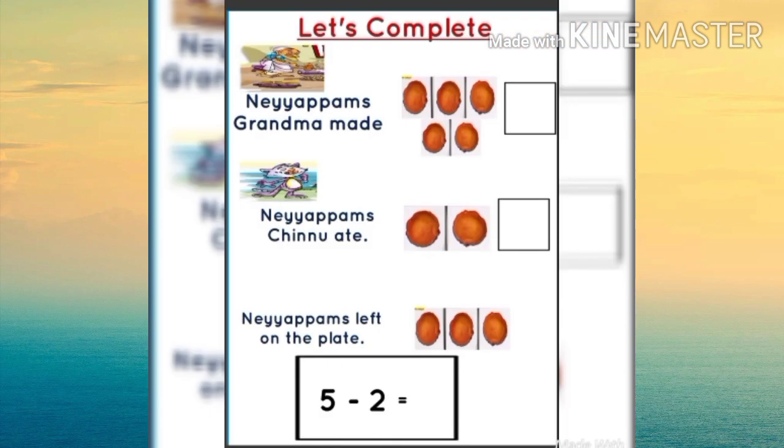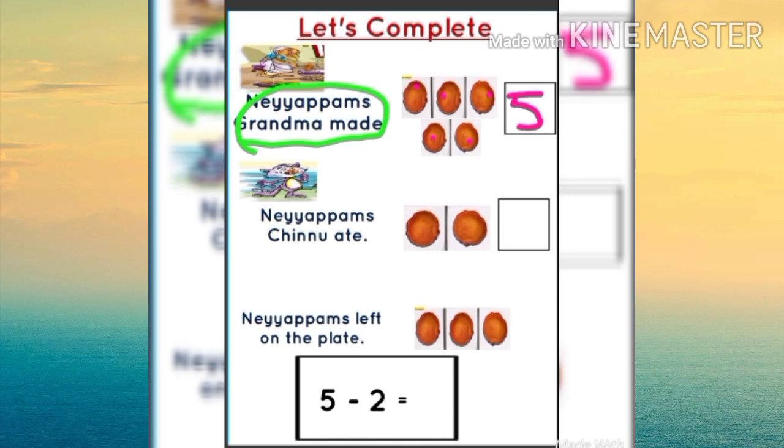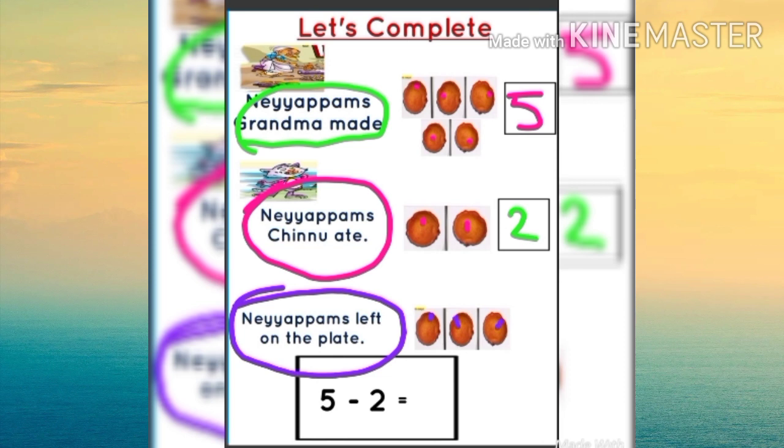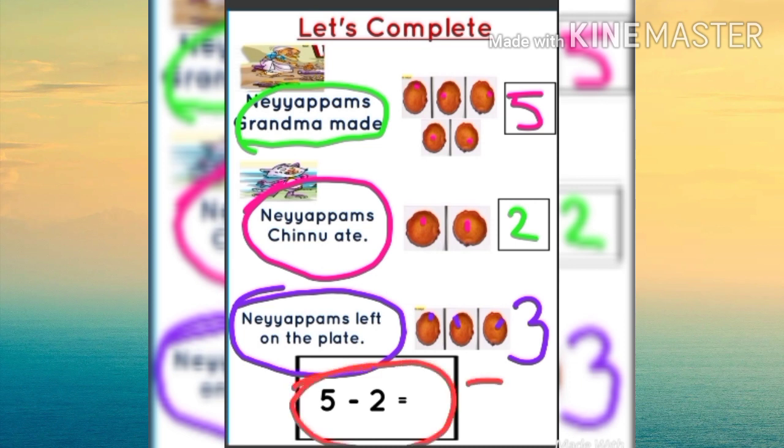Look here, let's complete. How many Nayyapams did grandma make? Yes, one, two, three, four, five — five Nayyapams grandma made. How many Nayyapams did Chinnu eat? One, two — yes, two Nayyapams Chinnu ate. Then how many Nayyapams are left on the plate? One, two, three — yes, three Nayyapams left on the plate. We can say five minus two equals three, isn't it?